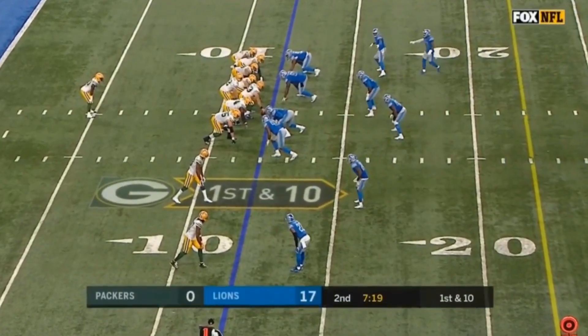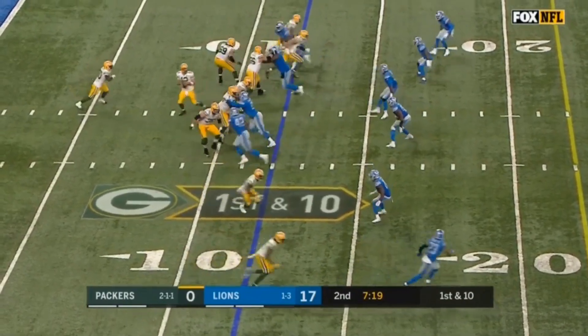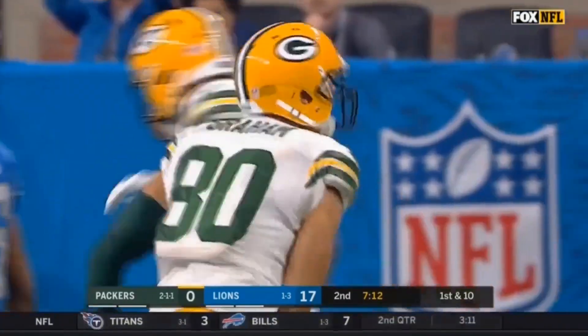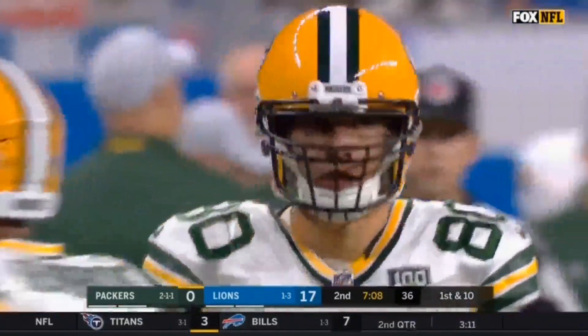Hi everybody, welcome to the QB School. This is JT O'Sullivan. Today, Thursday situations — we got backed up, or sort of backed up. First down, love the Packers here taking a shot. Aaron Rodgers showing off the accuracy. Big target down the field, a little stick nod — A-Rod on the stick nod, how I like to think of it.